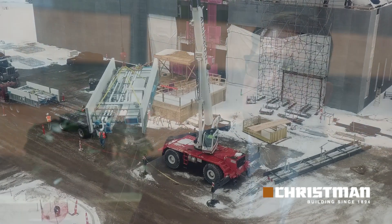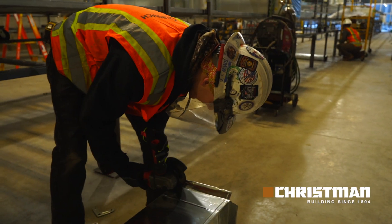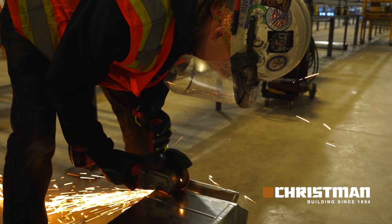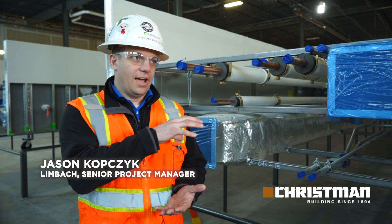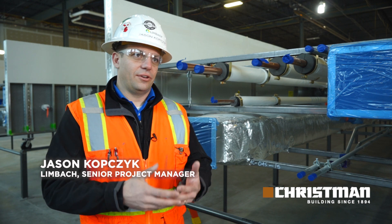I think that multi-trade prefabrication is one of the best opportunities for us to gain efficiency and productivity in our industry. Labor and productivity is optimized through prefab by having a controlled environment able to sequence work properly. Trades have their time on a rack and are able to install at their will.